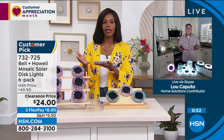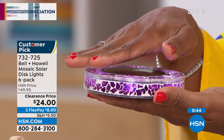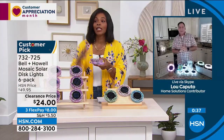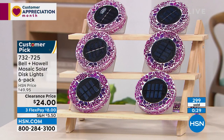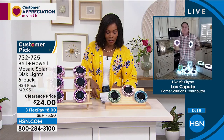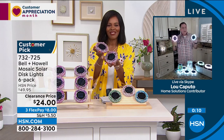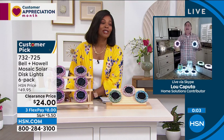Definitely get in on these today — this price is crazy for six. My hand isn't even completely over the solar panel and it comes on — that's how sensitive they are. Colors available: pink (more of a purple), forest green, tan, and blue — blue is the most limited. These are half off our regular HSN price, on FlexPay, and customer picks. You cannot miss with Bell and Howell. Lou will be back next hour with more clearance items.